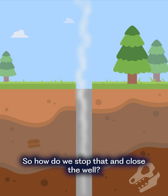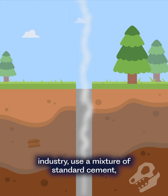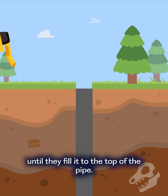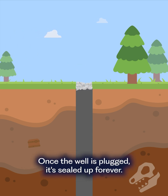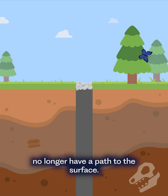So how do we stop that and close the well? DEP contractors — folks who employ hard-working Pennsylvanians in the oil and gas industry — use a mixture of standard cement, mud, and crushed rocks. Workers pour the cement into the well until they fill it to the top of the pipe. Then they pour crushed rocks in and pack it down. Once the well is plugged, it's sealed up forever and the harmful emissions that were once threatening our communities no longer have a path to the surface.